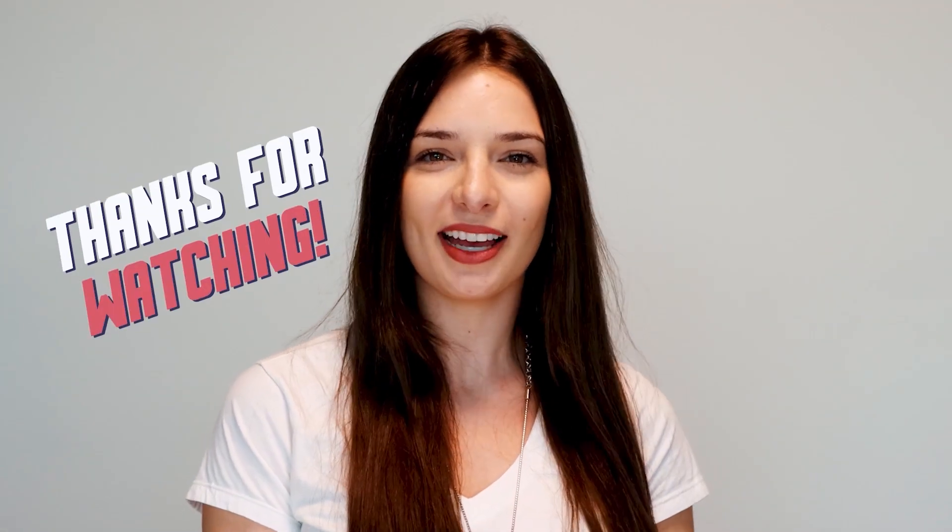Thank you for watching. Don't forget to check out our open positions and I hope to be working alongside you soon.